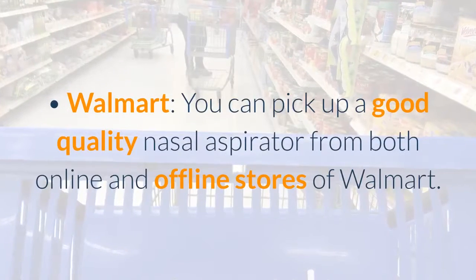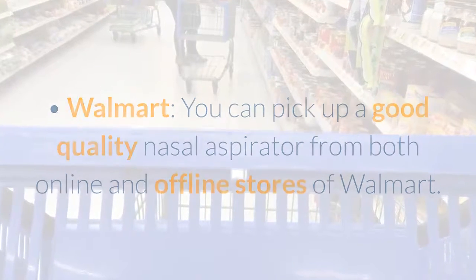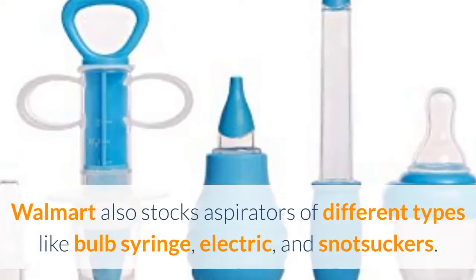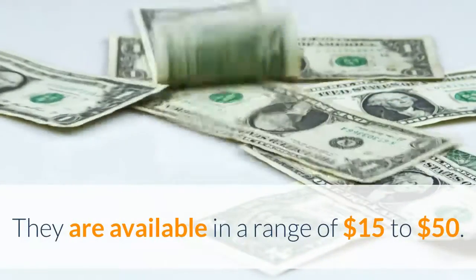Walmart: you can pick up a good quality nasal aspirator from both online and offline stores of Walmart. Walmart also stocks aspirators of different types like bulb syringe, electric, and snot suckers. They are available in a range of $15 to $50.